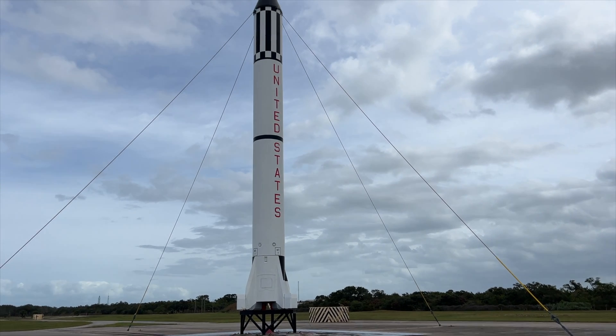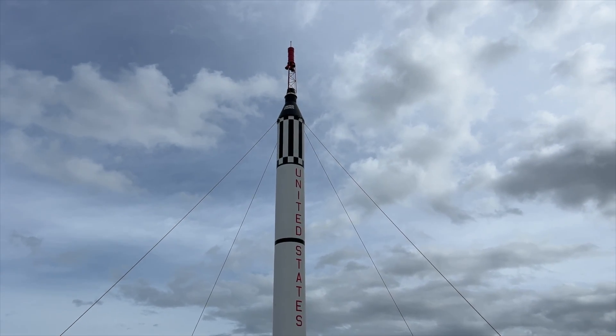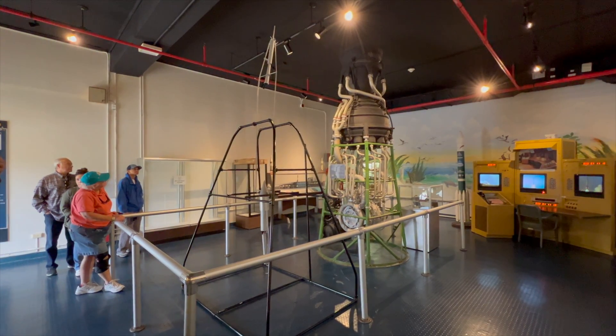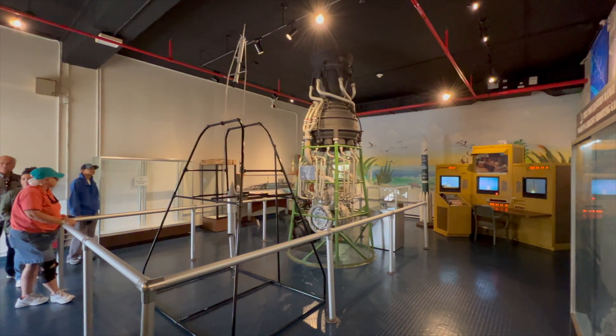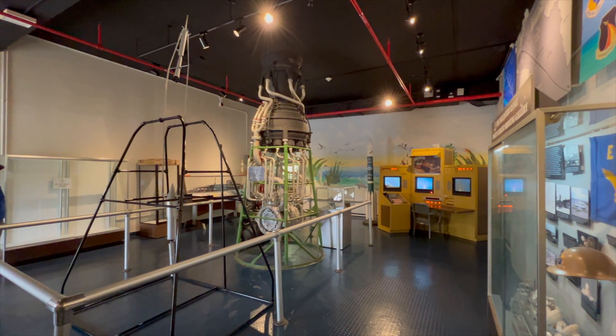Here's a replica of the Mercury Redstone rocket Liberty 7 that Alan Shepard rode into space. Here are some mockups of Wernher von Braun's early prototypes as he learned about propulsion.